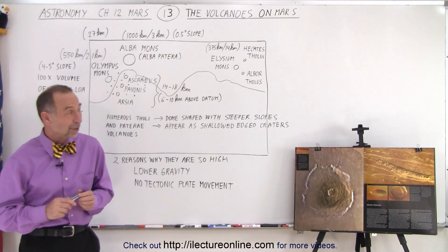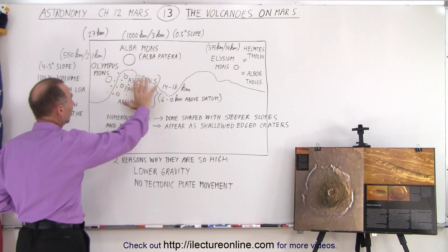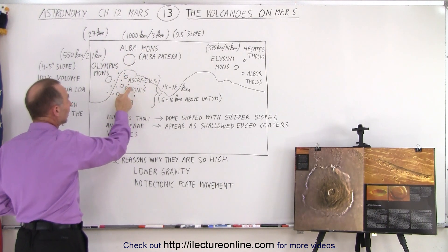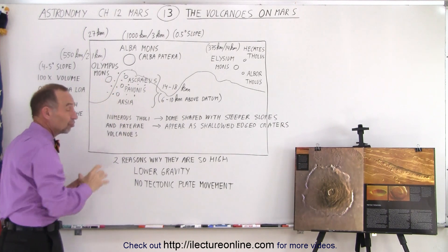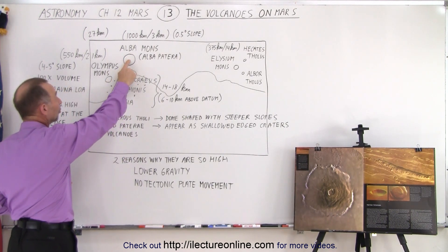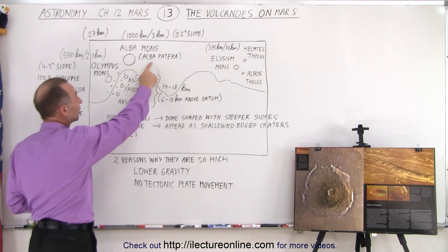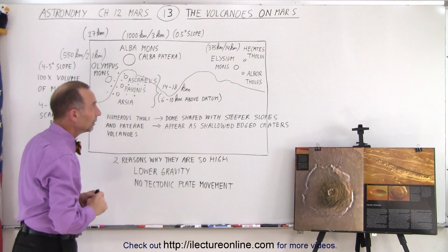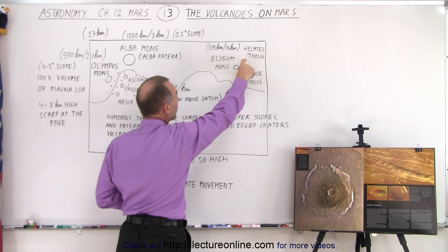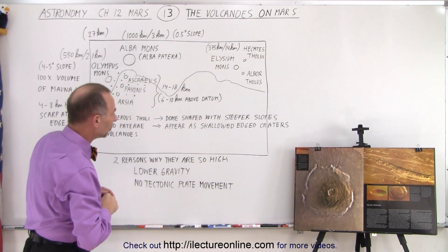Let's take a look and see where we can find them. First of all, we have some volcanoes right here near the Tharsis region — the three Tharsis volcanoes. Then we have the tallest volcano of all, Olympus Mons, and the largest volcano in the solar system, Alba Mons, formerly known as Alba Patera. On the other side of the planet we have Elysium Mons with two smaller companion volcanoes, Hecates and Albor.